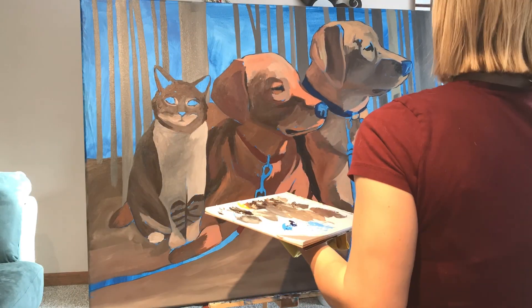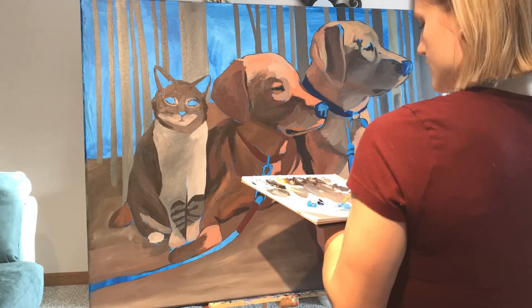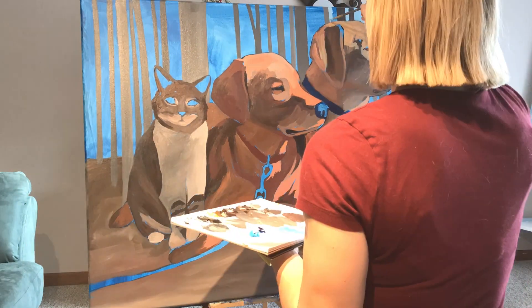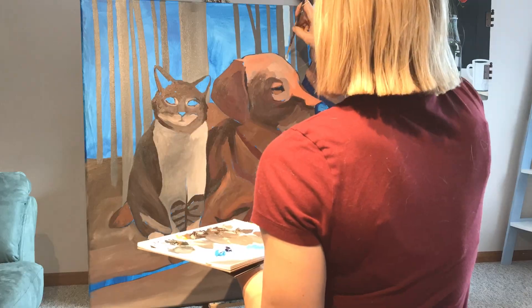Before I close, if you'd like to see the making of this painting and how to paint a large pet portrait, make sure you check out my next video posting very shortly. Thank you so much for watching — I really hope this is helpful. If you have any other helpful tips, leave them in the comments, and if you have questions you can email me at laurenelizabethfineart.com. Have a wonderful day — bye!